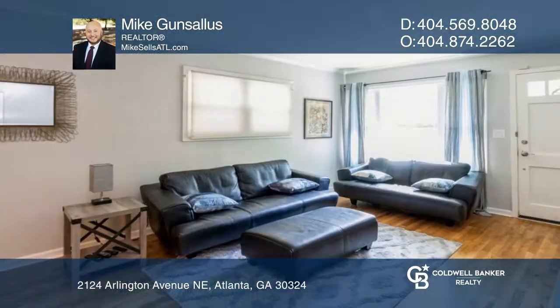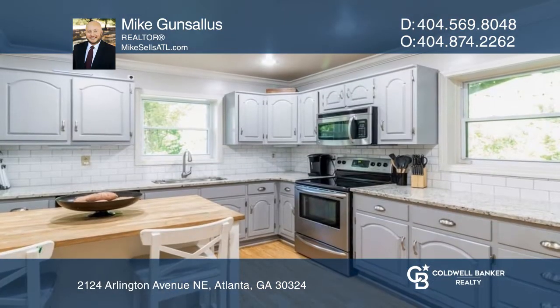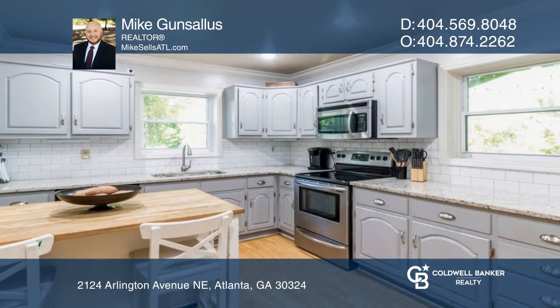Welcome to this renovated four-sided brick home with an inground pool, recently refinished hardwood floors, and a large updated kitchen with granite countertops.